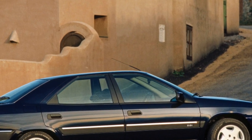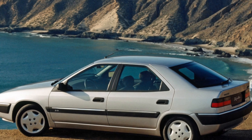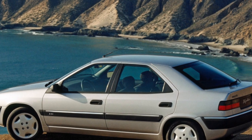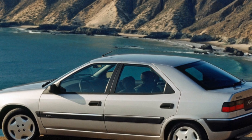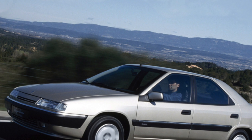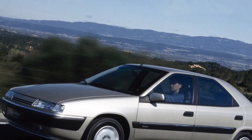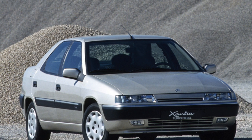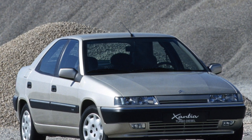The hydro-pneumatic suspension of the sports Activa versions operates in two modes — comfortable for normal driving and sports for active drive — and is also equipped with the SCAR system (Citroën Active Roll system), which limits body roll in a turn. Moreover, the rear axle of the Xantia Activa is passively steered, which ensures good stability and handling.